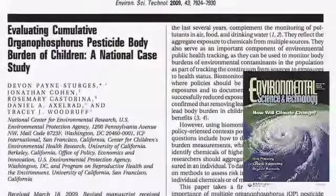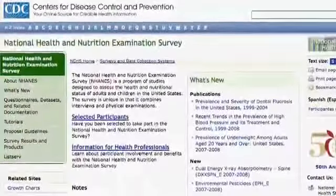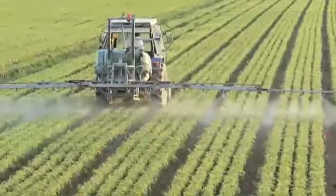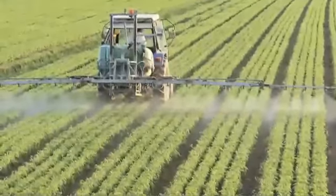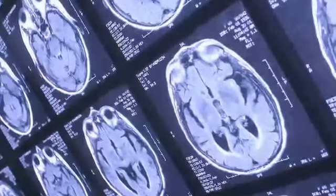Biomonitoring tracks bodily presence of chemicals, typically in blood and urine. Payne Sturges and others used the National Health and Nutrition Examination Survey database to calculate children's exposure to multiple organophosphate pesticides that affect the development of the nervous system. Their approach can make biomonitoring a more effective public health tool.